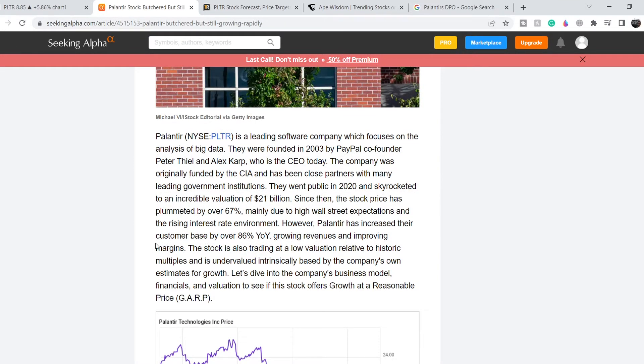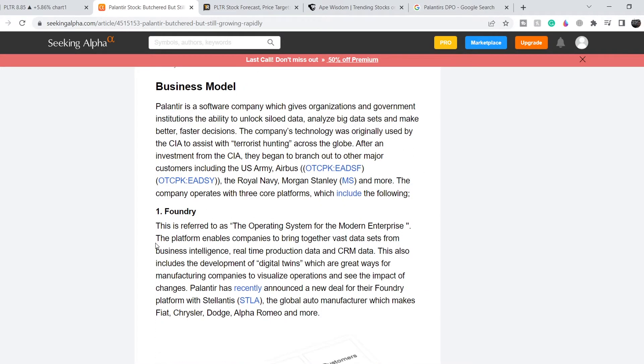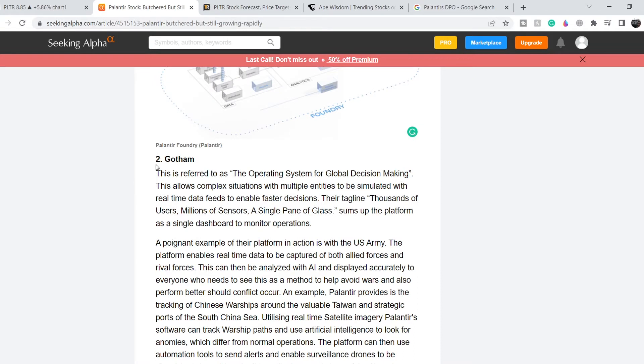I'll put the link to this article in the description below. Their business model includes three main products. The first is Foundry, referred to as the operating system for the modern enterprise. The platform enables companies to bring together vast data sets from business intelligence, real-time production data, and CRM data. This also includes development of digital twins, which are great ways for manufacturing companies to visualize operations and see the impact of changes. This product is mainly for commercial purposes.